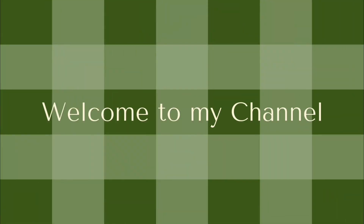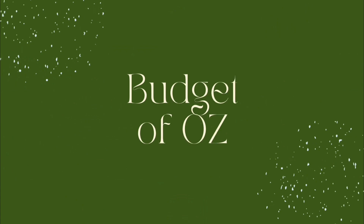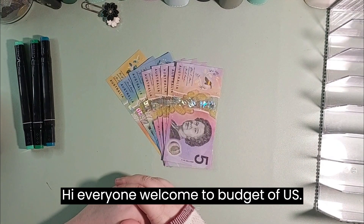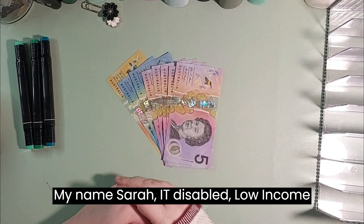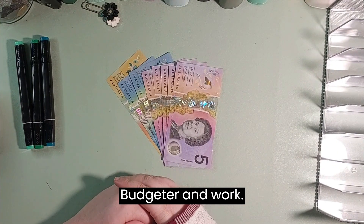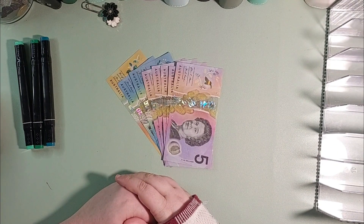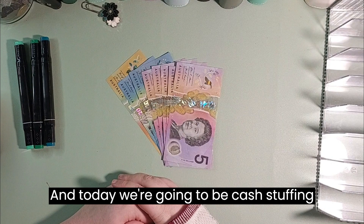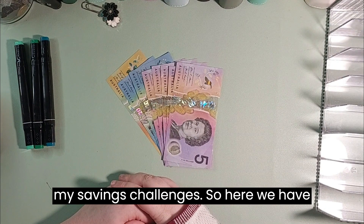Savings challenge time! Hi everyone, welcome to Budget of Oz. My name's Sarah, a disabled low-income budgeter, and today we're going to be cash stuffing my savings challenges.